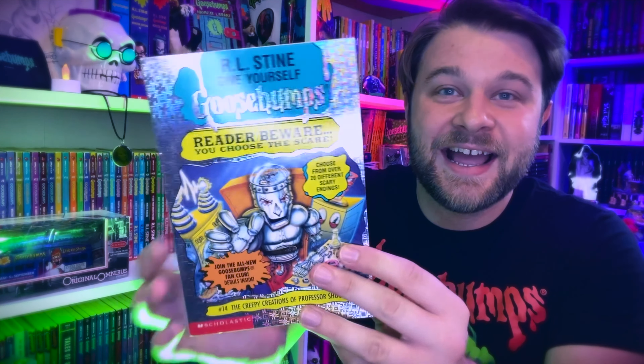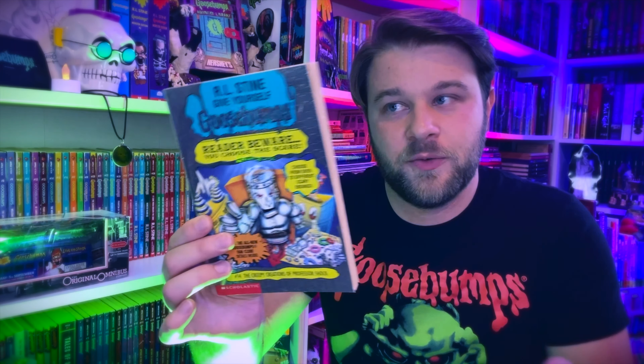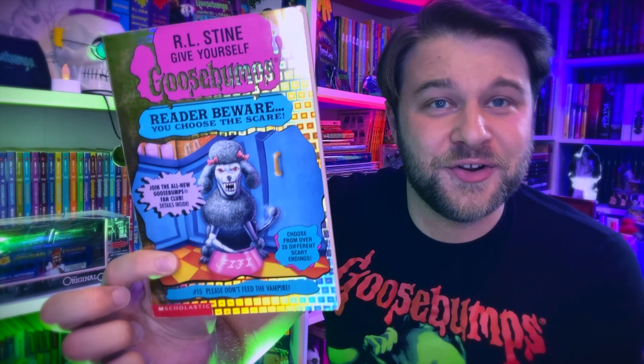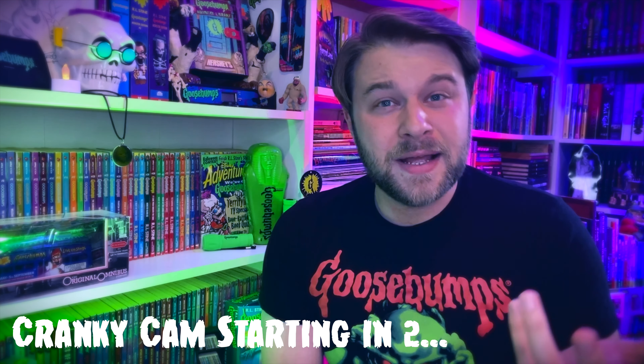We have a very beautiful minty copy of book number fourteen, The Creepy Creations of Professor Shock. I had a trashed copy as a kid and recently got a new copy — it's a night-and-day difference. Book fifteen, Please Don't Feed the Vampire, has perhaps one of the goofiest covers with an adorable vampire poodle, which actually makes an appearance in the Goosebumps movie. I wasn't a huge fan of the Goosebumps movie — I felt it was more of a family comedy than a spooky family movie. I wanted a balance between scary and humor.